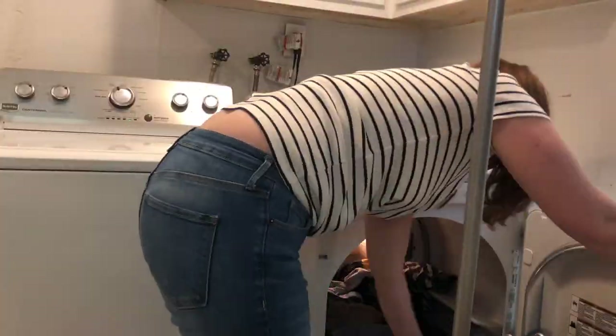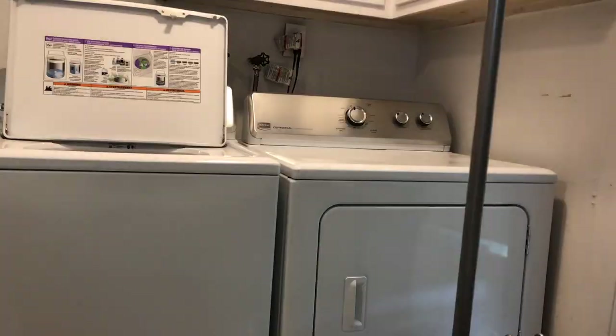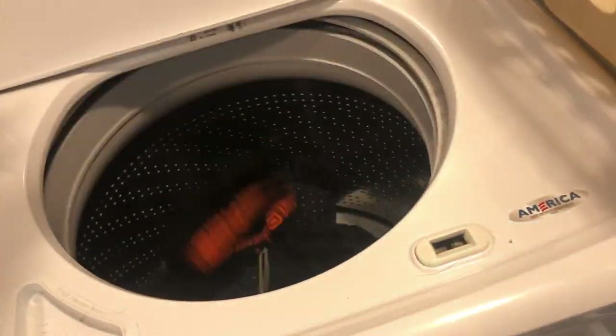One tip I've learned is to always start with laundry. That way you can be switching it out between other tasks as you go along. There's always unexpected messes to clean up too, at least when you have two boys and a dog.